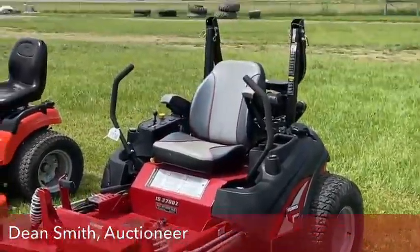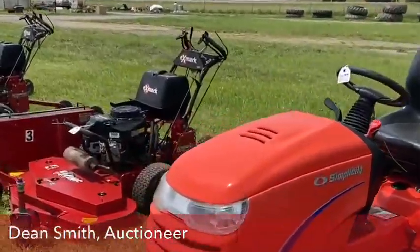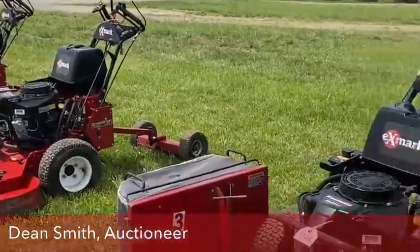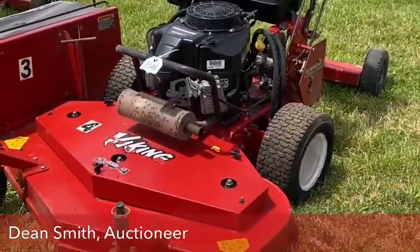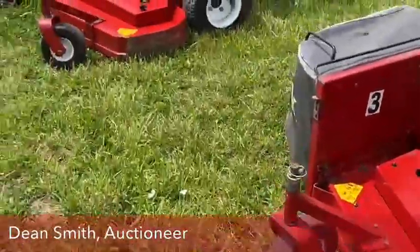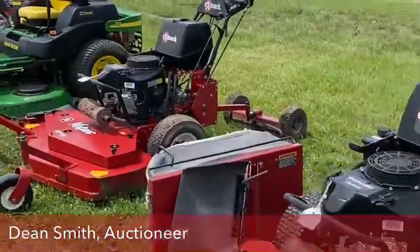Moving on down, we have the Simplicity A23 Horse Prestige, and then the Exmark sulky-style lawnmowers. There are three of them, two of them with a bag — again, real clean units. We do have three of those with the Kawasaki motor and the sulky. The sulky's on for your riding.